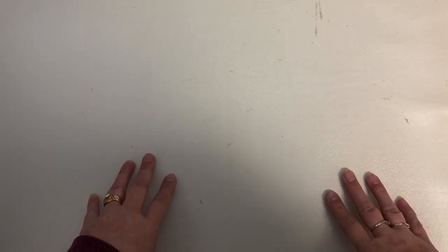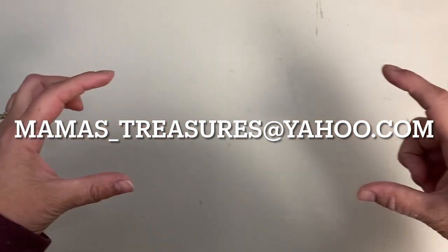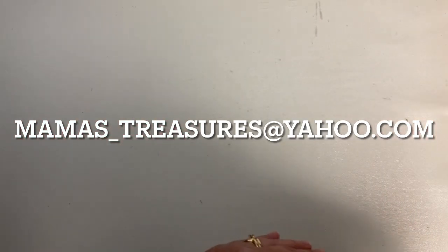If you have purchased with us before, you do not need to resend your information. But if you are a new buyer, please email the email in the description or on the screen right now with your YouTube handle as I see it in the comments, your full mailing address, your full complete name, and your PayPal information, because that is how I invoice and how you will pay.